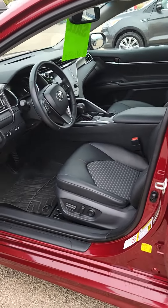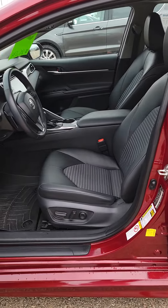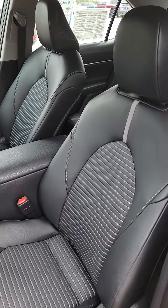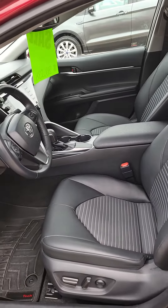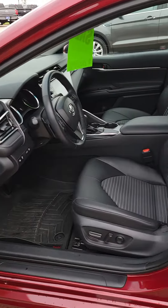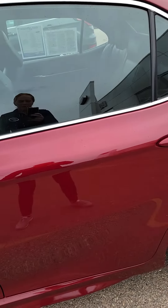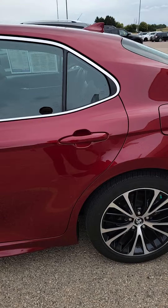As you can see, the interior is just as nice as the exterior of the vehicle — very clean and well-kept. I will send a link as well in the video so that you can check out the Carfax yourself and see all of that information as well.